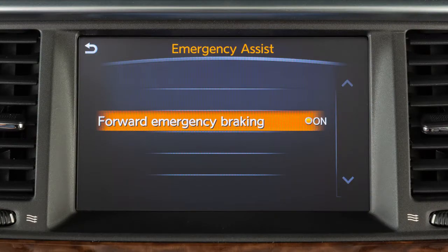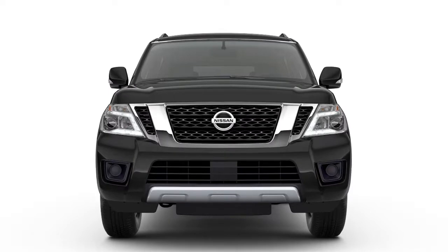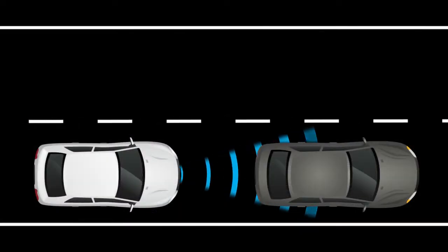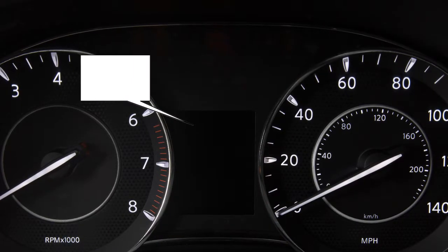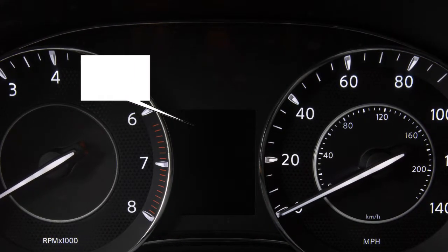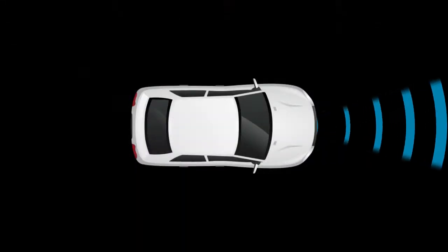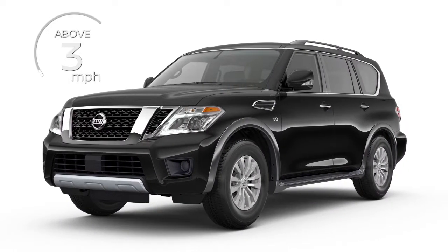The Automatic Emergency Braking system can assist the driver when there is a risk of a forward collision with the vehicle ahead in the traveling lane. If a risk of a forward collision is detected, the system provides a warning to the driver by a flashing distance indicator light along with an audible alert. The AEB system uses a radar sensor located on the front of the vehicle to measure the distance to the vehicle ahead in the same lane, and operates at speeds above approximately 3 miles per hour.